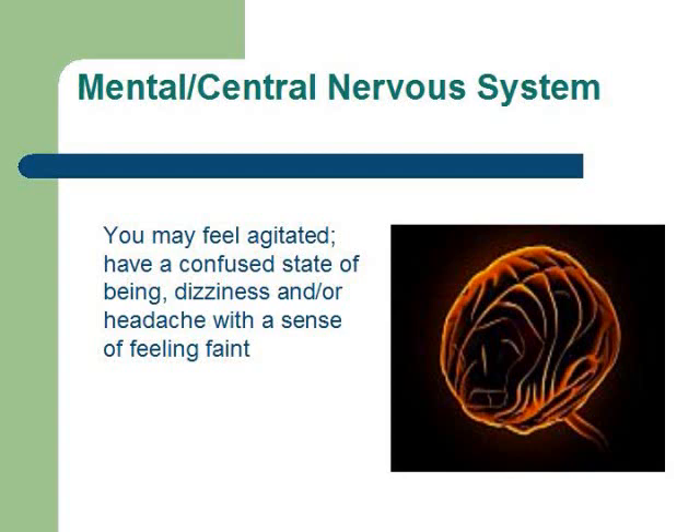Your nervous system can be affected by feeling agitated, having a state of confusion, being dizzy, or maybe with a headache and a sense of feeling faint.